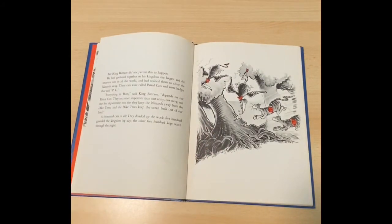But King Bertram did not permit this to happen. He had gathered together in his kingdom the largest and smartest cats in the world and had trained them to chase the nizzards away. These cats were called the patrol cats and wore badges that said PC. Everything in Ben, said King Bertram, depends on our patrol cats. They are more important than our army, our navy, and our fire department too, for they keep the nizzards away from our dike trees, and the dike trees keep the ocean back out of our land. A thousand cats in all, they divided up the work. Five hundred guarded the kingdom by day, the other five hundred kept watch through the night.